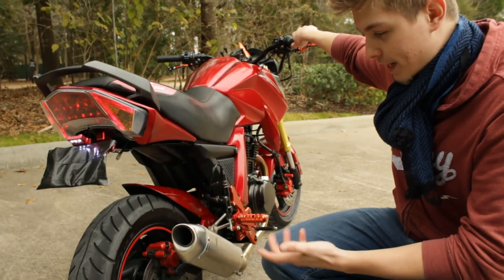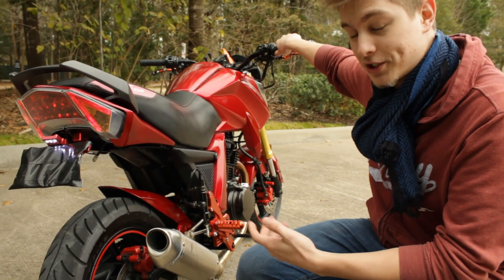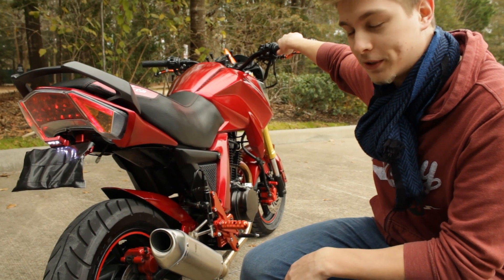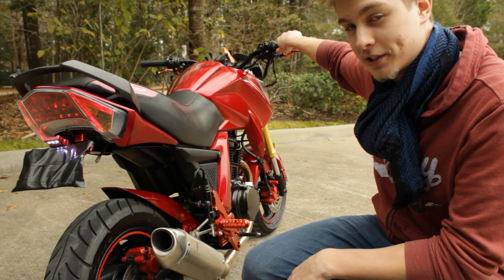I will say for the camera's sake, it's not cold — I have been riding it for a little while, so I didn't just start up a motorcycle with a cold engine. I know some of you hate that and it's not good for the bike, so let's listen to it.